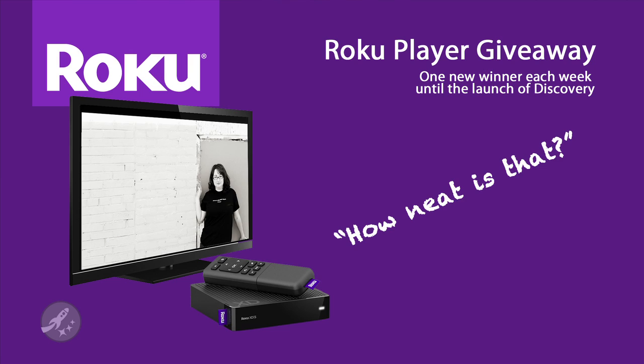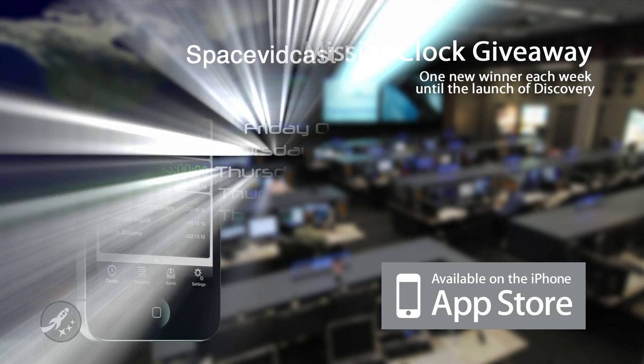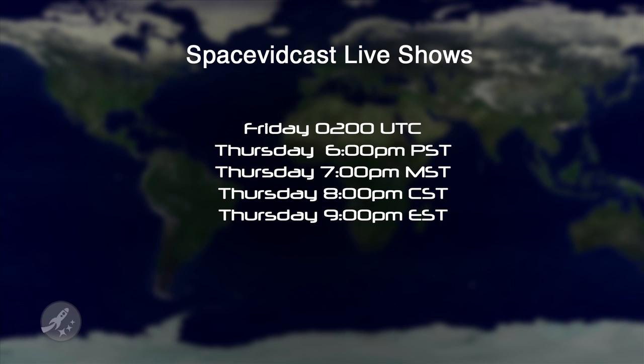As we get closer and closer to the holidays, we're feeling more and more giving here at SpaceVidcast. Over the past few weeks we've already given out three Roku HD players, and we've got another one to give away on December 24th at 0200 Universal Time during our live show. We think it would be cool to give out other great prizes as well, maybe a Mission Clock and some SpaceVidcast wares. The only way to win is to watch live, and for those of you in the US, that show will be this Thursday at 6pm Pacific Standard Time or 9pm Eastern Standard Time. See you there.